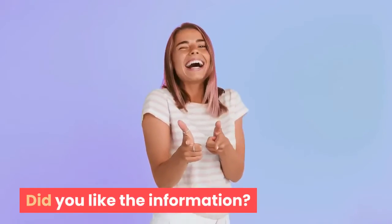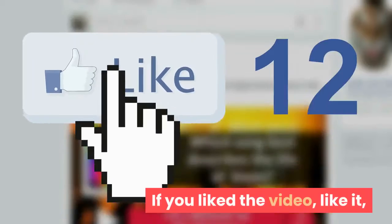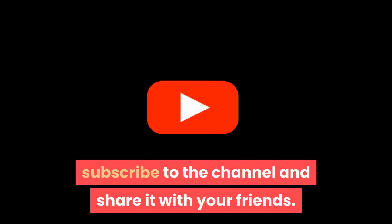If you liked the video, please like it, subscribe to the channel, and share it with your friends.